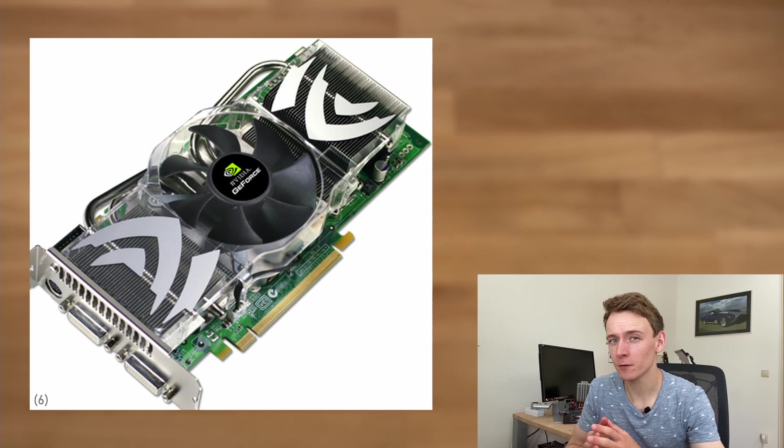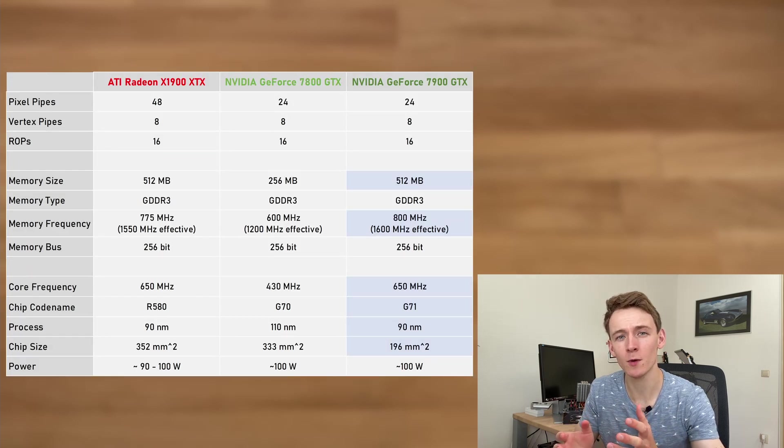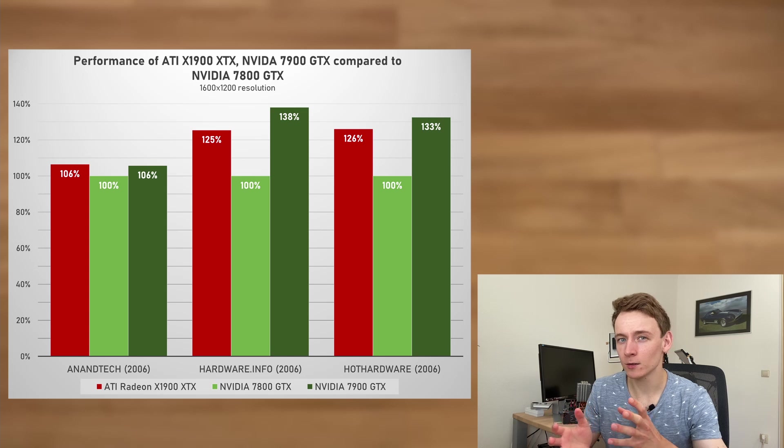The 7900 GTX was basically the same card as the 7800 but now also built on the 90 nanometer process. NVIDIA kept power at the same level and in return could boost core frequencies by a massive 50%, now also to 650 MHz. They also doubled the GDDR3 memory to 512 MB. Depending on the media outlet, the performance improvement ranged anywhere from a mere 5% all the way to a whopping 38%.